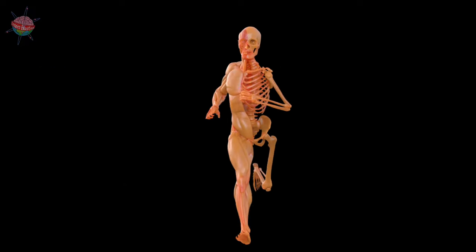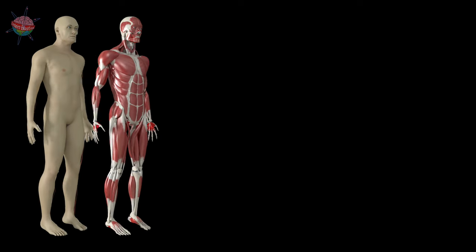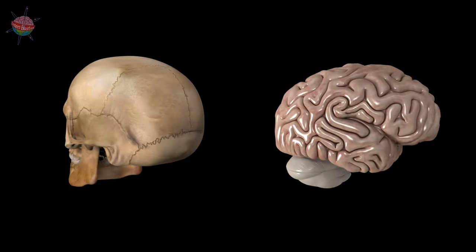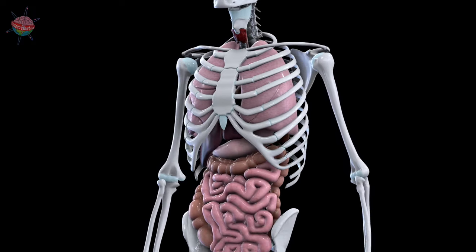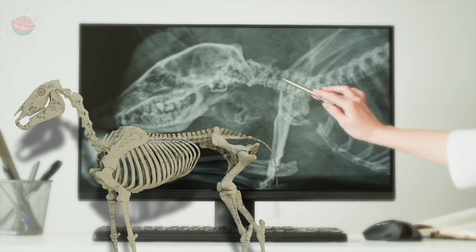Your skeleton is like a frame. It supports your body and allows it to move. It also protects your important organs. Your skull protects your brain, while your lungs and heart are protected by your ribcage.